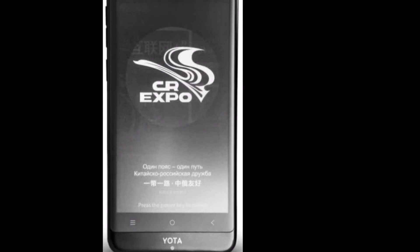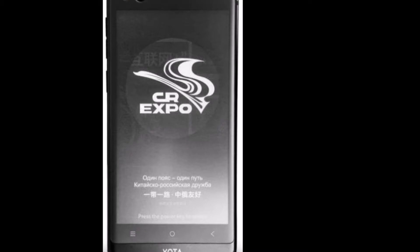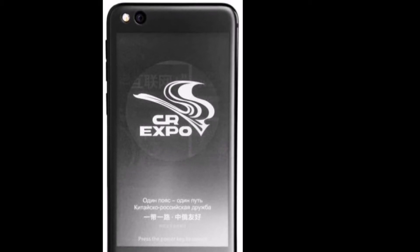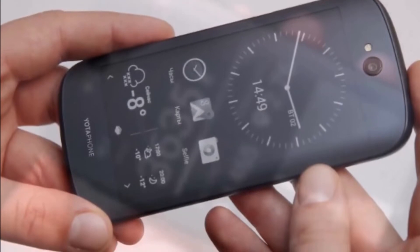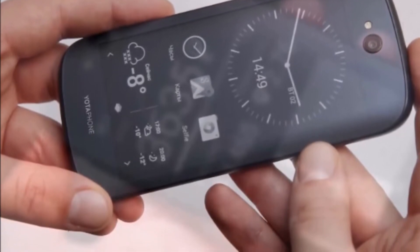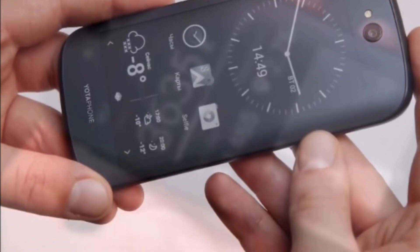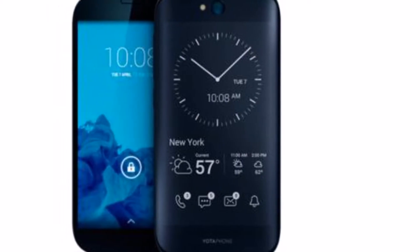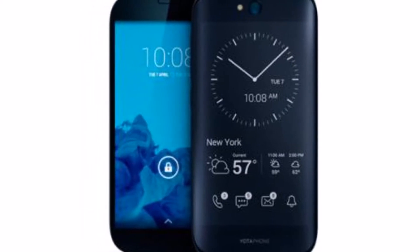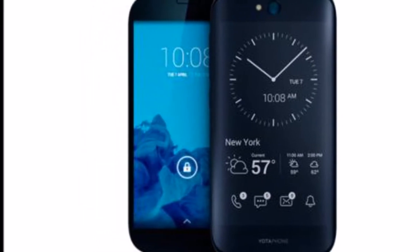The smartphone houses a 3300mAh battery and comes with a USB Type-C port for charging. The 64GB variant of Yotaphone 3 has been priced at 2,398 Chinese yuan, roughly Rs. 23,050, while the 128GB model has been priced at 3,098 Chinese yuan by the company, as pointed out in a report by GSM Arena.